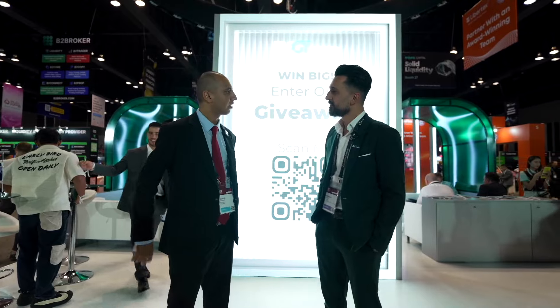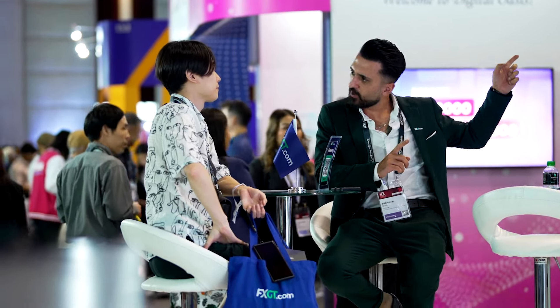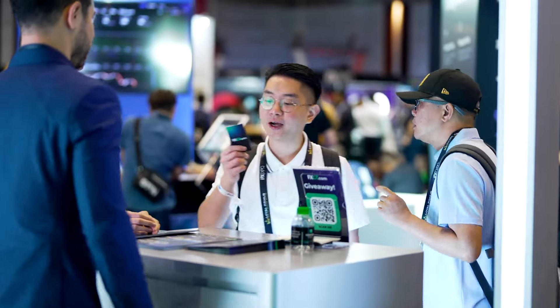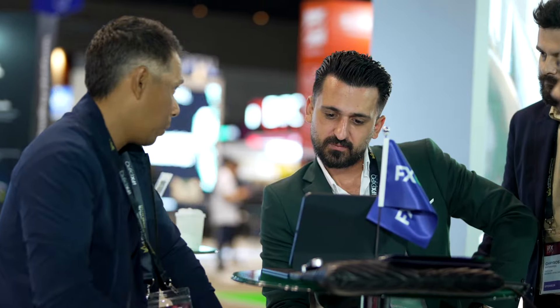Can you give us a sneak peek of what FXGT is introducing next? We have so much in the pipeline. We're working on our mobile application for both Android and Apple — it's in the beta version testing period now, so it should be launched within the next month. We're also working on our own web trader, which has TradingView charts integrated to it.